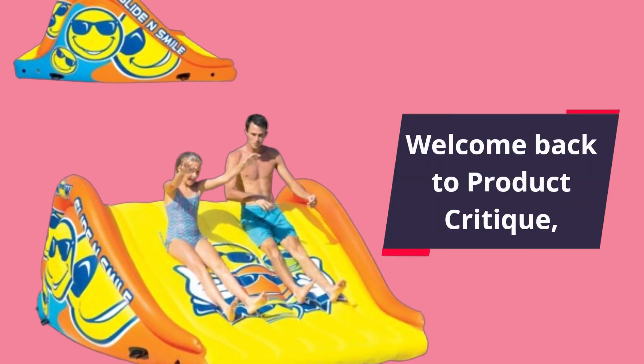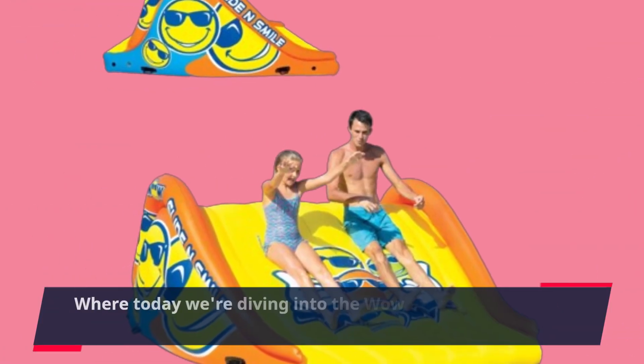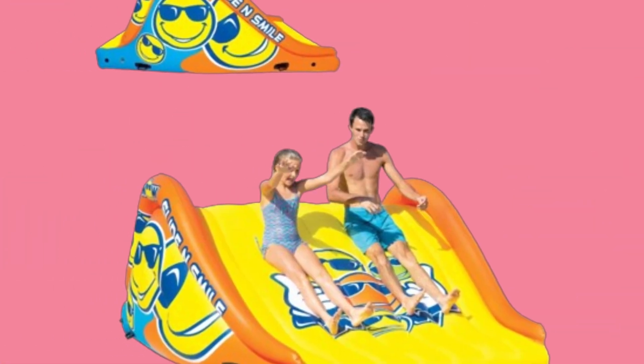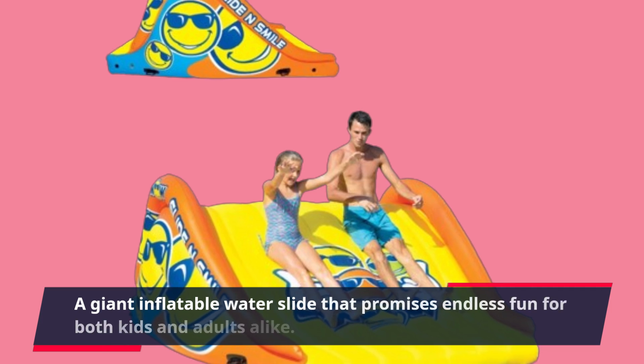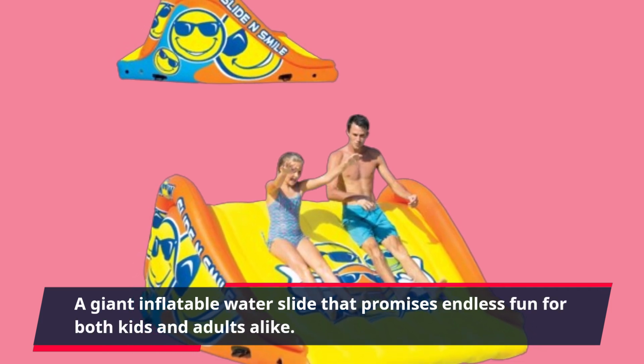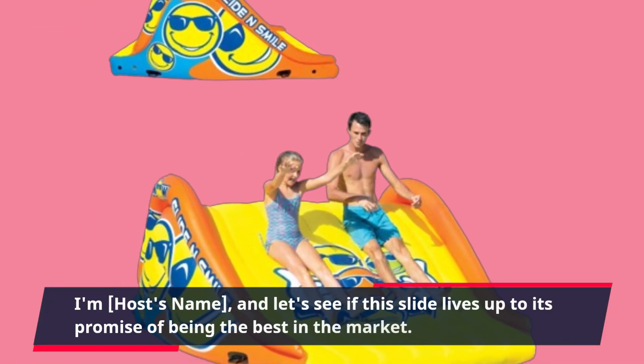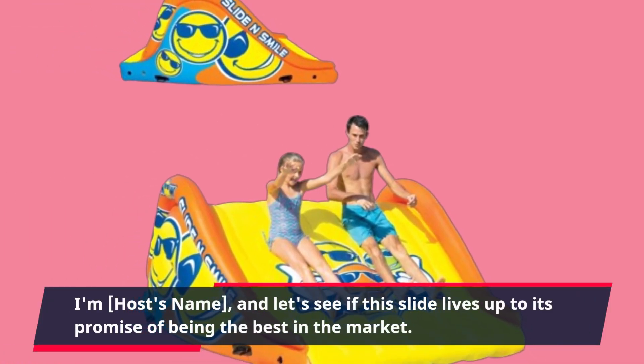Welcome back to Product Critique, where today we're diving into the WOW Sports Slide and Smile Slide — a giant inflatable water slide that promises endless fun for both kids and adults alike. Let's see if this slide lives up to its promise of being the best in the market.